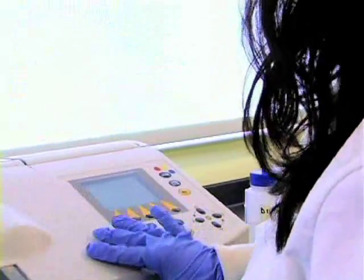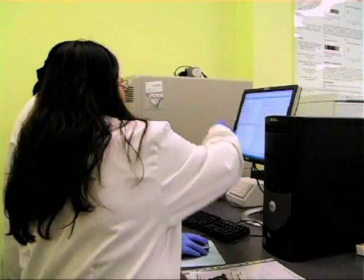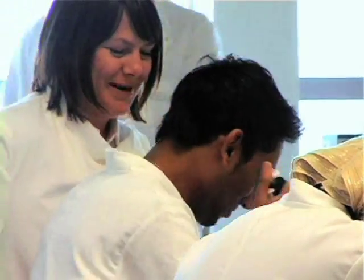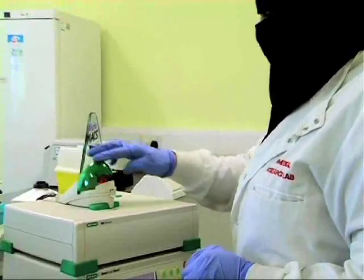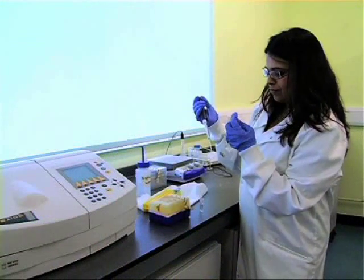Importantly, our degree scheme has been accredited by the Institute of Biomedical Sciences as providing much of the educational training and skills base that you will need to become a qualified biomedical scientist. In addition to the three-year course, we also offer a four-year sandwich degree in which you can elect to spend a year's bursary-supported placement in an NHS pathology laboratory to complete your IBMS portfolio.